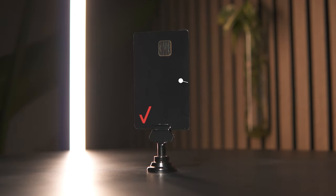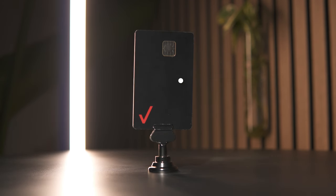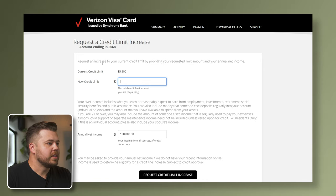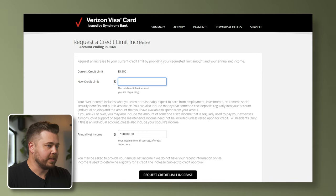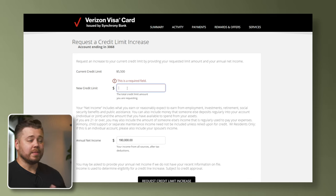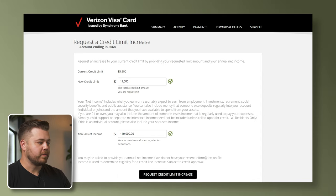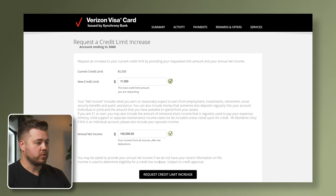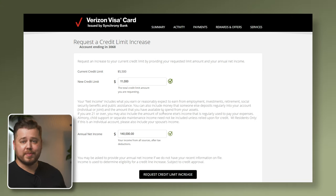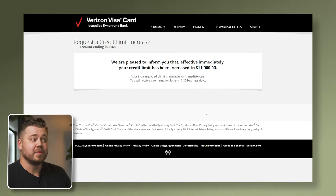Card number six is the Verizon Visa by Synchrony Bank, opened in 2020. It has a $5,500 credit limit and the last statement balance was $212.92. Synchrony actually lets you put in the credit line that you want. They request your annual net income — pay attention to the details, because Synchrony asks for net income where normally it's gross income. I'm going to ask them to double it to $11,000. I don't want to go too crazy with Synchrony because they've been known to shut down accounts if the credit limit's too high. Boom — we're pleased to inform you that effective immediately your credit limit has been increased to $11,000.